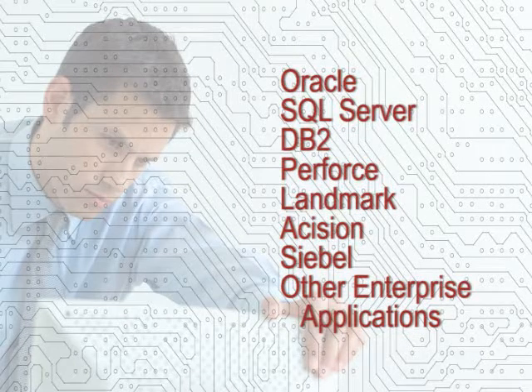SQL Server, DB2, Perforce, Landmark, Acision, Siebel, and others — up to 2,500%.